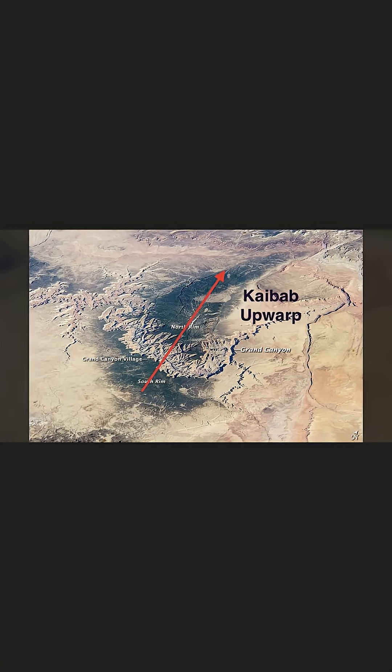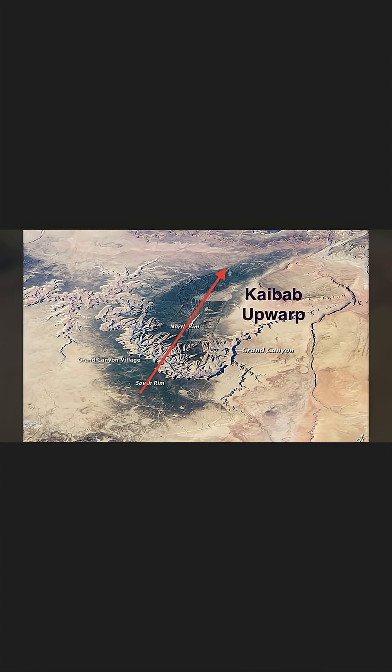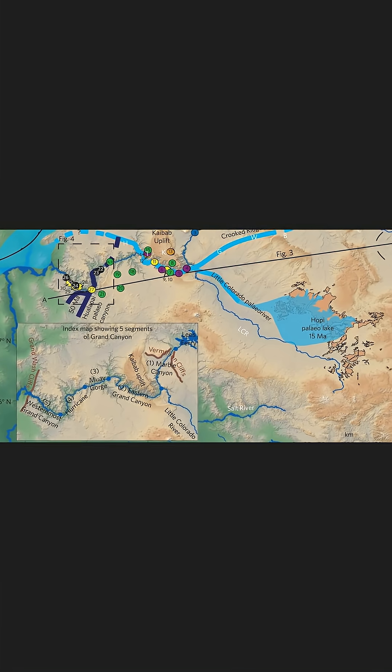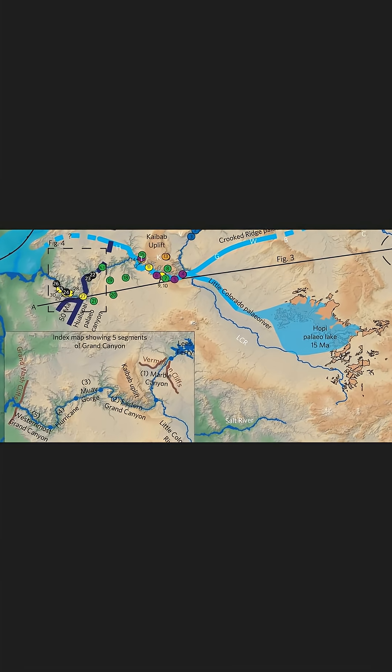And if it encountered an obstacle like a plateau, it goes around. The Colorado River, on the other hand, just goes right through. Experts offer that the river slowly cut its way in as the land rose around. Trouble is, the plateau was there a long time before the river was.